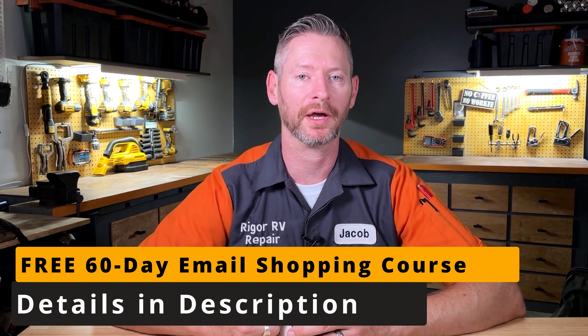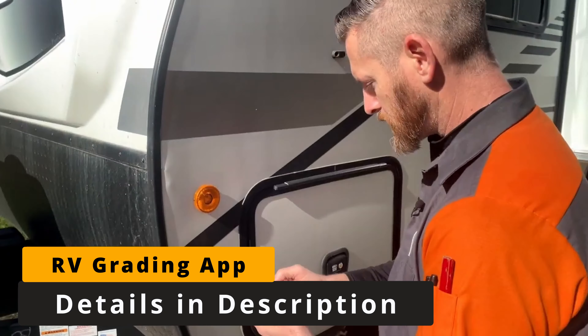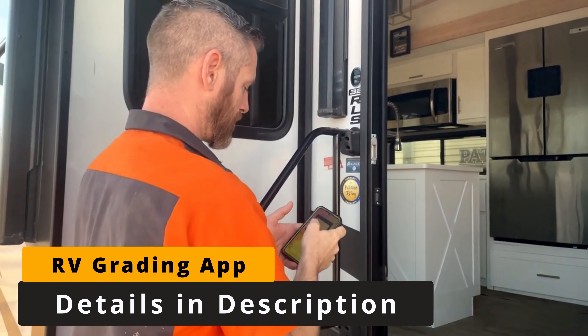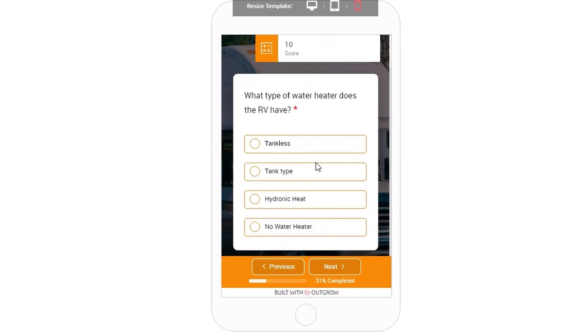Even if you're not shopping for this RV you should still watch this video because I'll be talking about some battery charging considerations. If you're new to my channel, I have a free RV shopping course and there is a paid version of it that comes with a grading app you'll be watching me use in today's video.